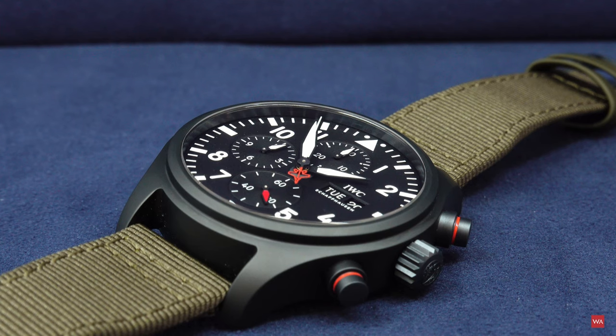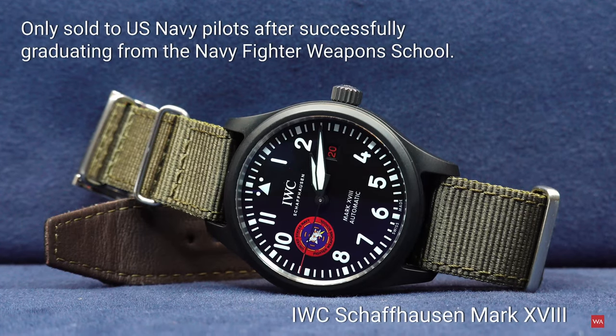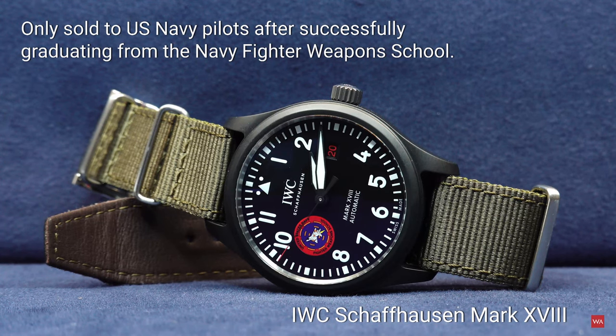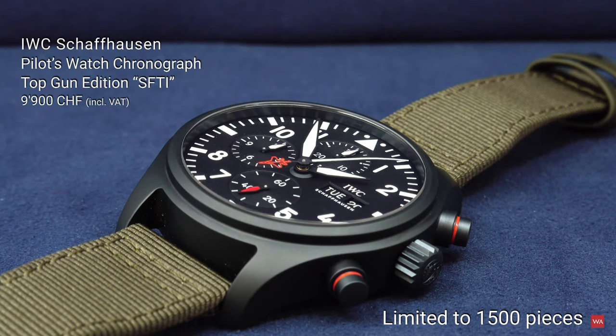The chronograph you see in the picture is the civilian version of a chronograph launched in 2018 for the navy fighter weapons school graduates. The watch was called the Edition Strike Fighter Tactics Instructor. This civilian version is limited to 1500 pieces and is identical to the watch sold to the graduates of the Top Gun program.